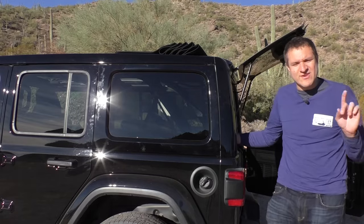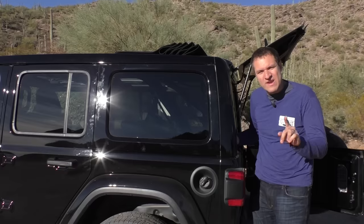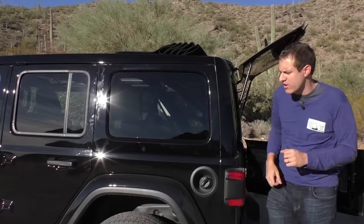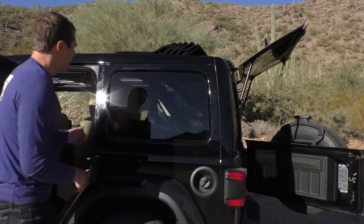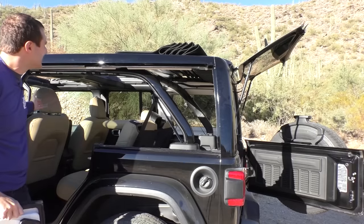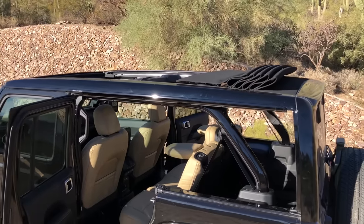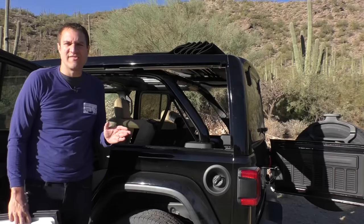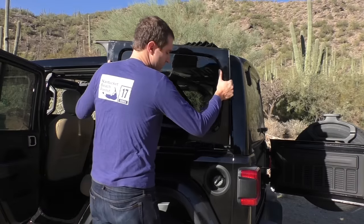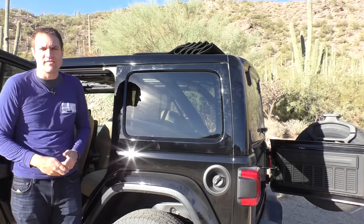But the power top is not the coolest thing about the Wranglers with the power top. The coolest thing is this window right back here, which comes off very, very easily. You undo two latches inside the window, then open the door, and that's all you've got to do. With the top open and the window out, it feels like you're basically driving around with no roof on, even if you can't remove those rails. When you want to close up your Wrangler, just put the window back in, relatch those things inside, and you're done.